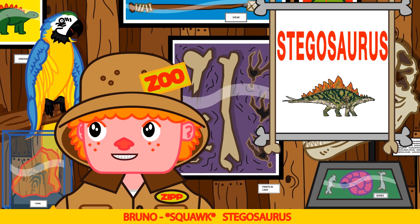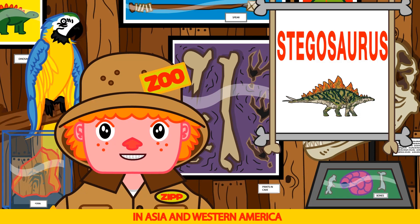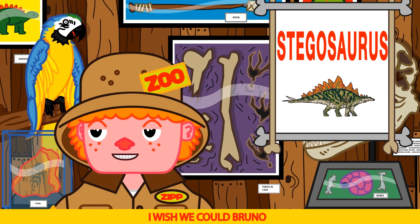Stegosaurus. Good job Bruno! The stegosaurus lived in the late Jurassic period in Asia and western America. Brr, time travel. I wish we could Bruno.